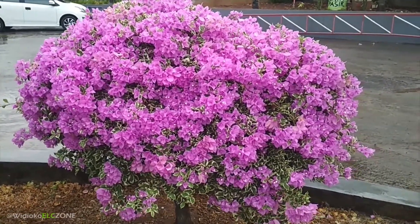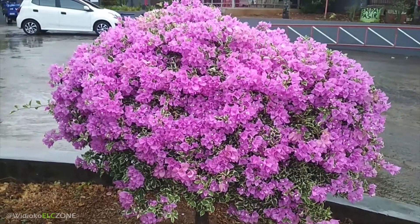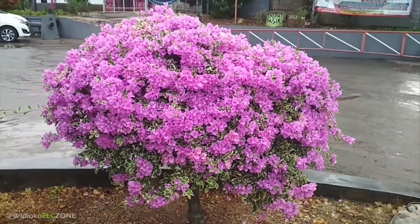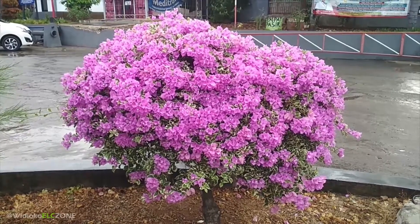Jika sahabat semua ingin memiliki jenis bougainville yang rimbun, ini bisa dijadikan acuan, contoh jenis yang bisa full rimbun sempurna, yaitu jenis variegata berwarna ungu.